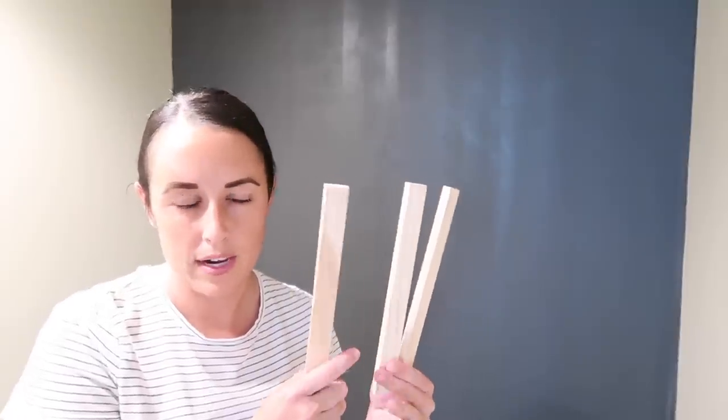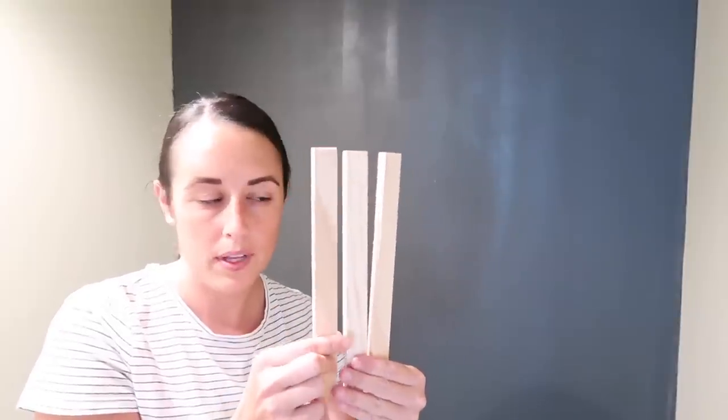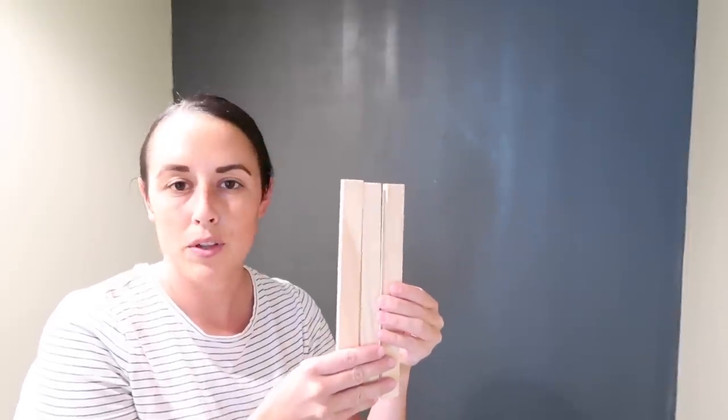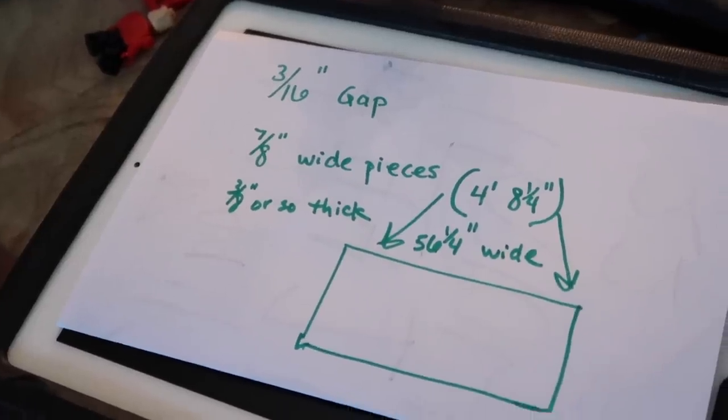Nick just cut some pieces of scrap wood we had at home - we're still not sure on the material we're using but we're trying to figure out the spacing between each slat and how wide we want them. This definitely varies, so I'd say go according to your room size. I feel like the smaller the room, the smaller the gap. I'll let Nick do the math because me and math do not go together. If you have more questions, just let us know in the comments.